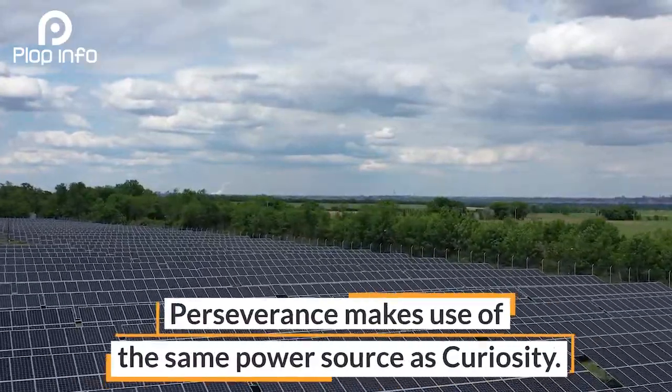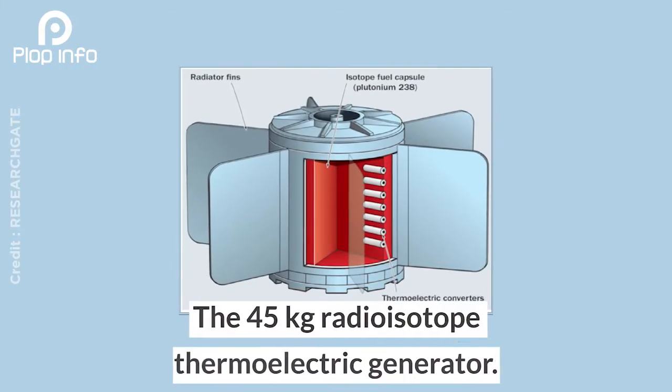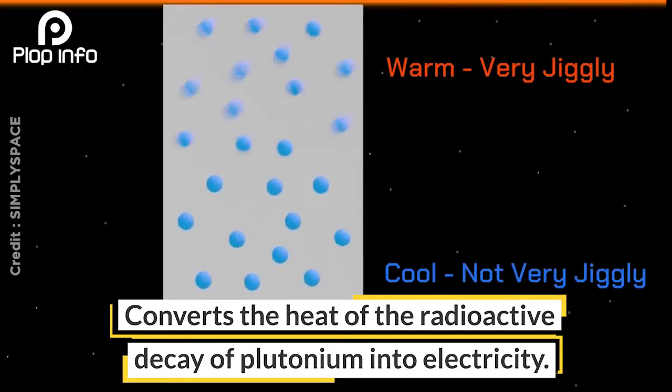Perseverance makes use of the same power source as Curiosity: the 45-kilogram radioisotope thermoelectric generator, which converts the heat of the radioactive decay of plutonium into electricity.